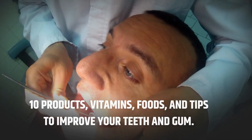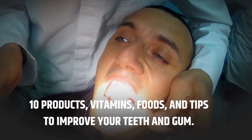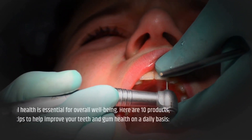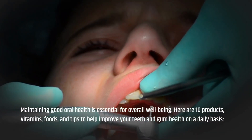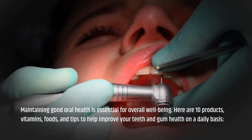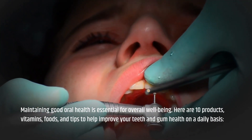10 Products, Vitamins, Foods, and Tips to Improve Your Teeth and Gum Health. Maintaining good oral health is essential for overall well-being. Here are 10 products, vitamins, foods, and tips to help improve your teeth and gum health on a daily basis.